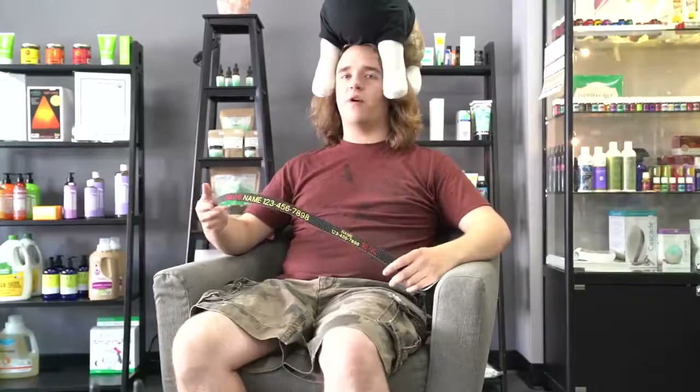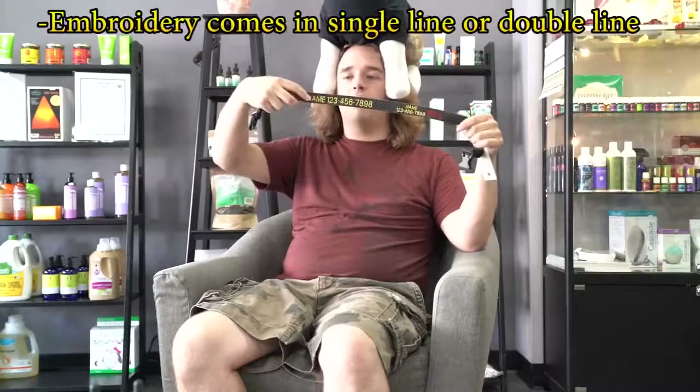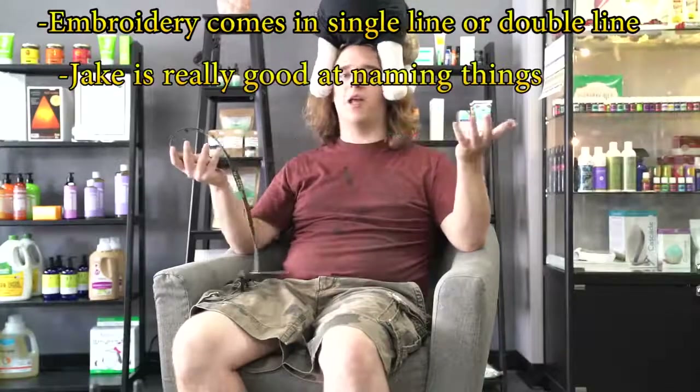So they have their eco bottles included too. We also offer embroidery for the collars, and depending on which width you choose, you can choose either the single line — that's what I'm calling it — or the double line. I'm really good at naming things.